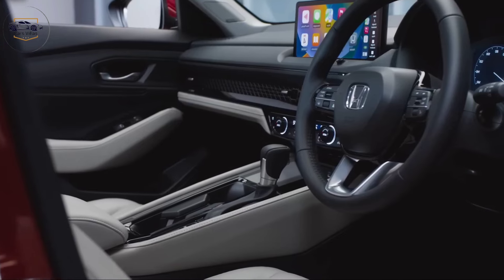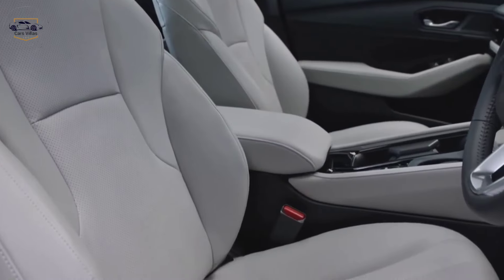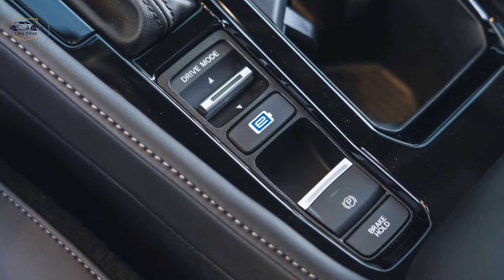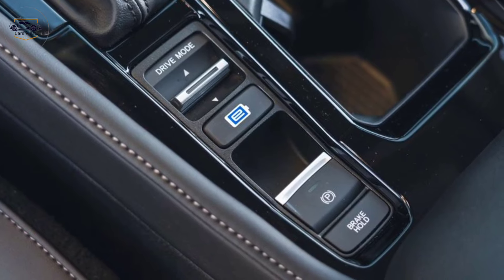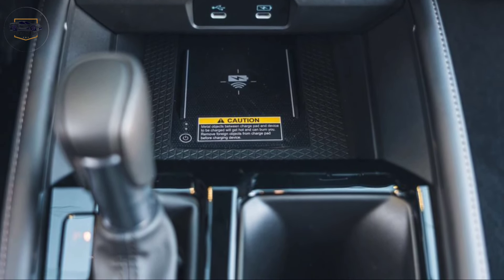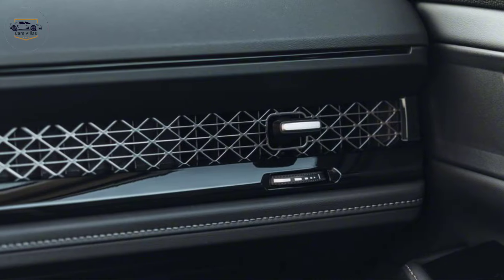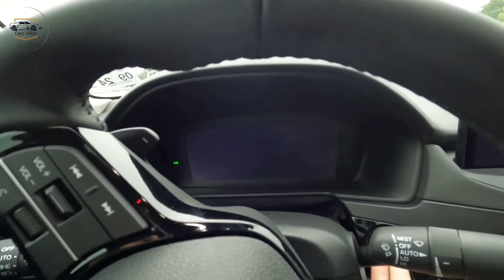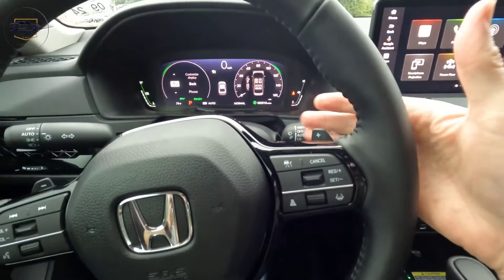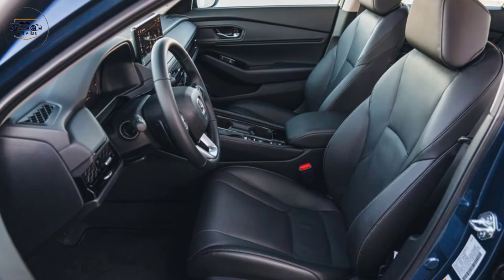A luxurious and tech-forward cabin. Move inside, and the Accord's focus on comfort and technology becomes clear. The cabin features high-quality materials like soft-touch surfaces and available leather upholstery, creating a premium feel. The driver-centric layout ensures everything is within easy reach, while the spacious interior offers ample legroom and headroom for all passengers.